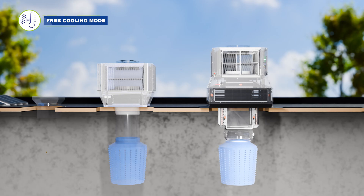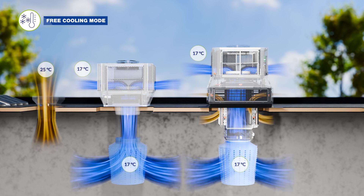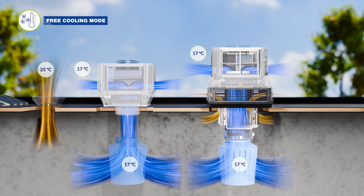When outdoor temperatures are low enough, the Intercool utilizes the cold outdoor air to cool the building, at an almost negligible power consumption.